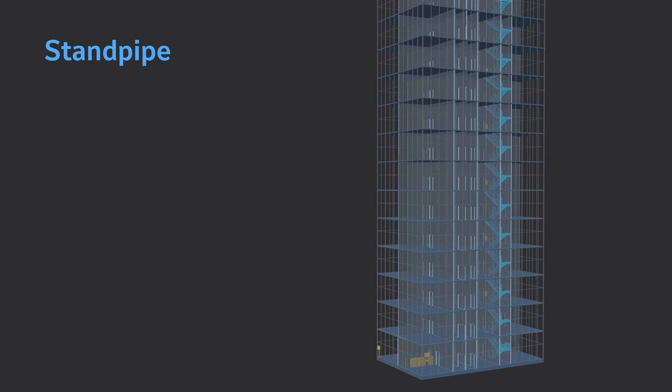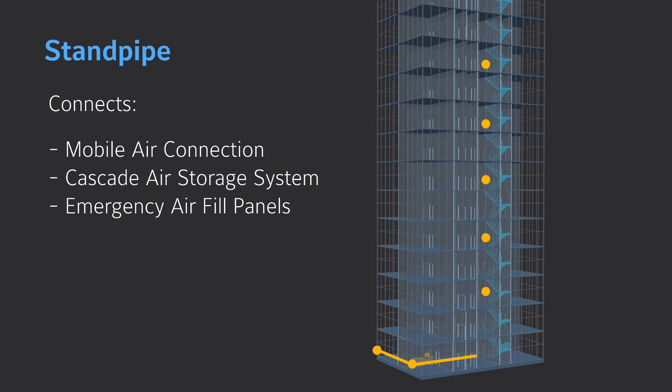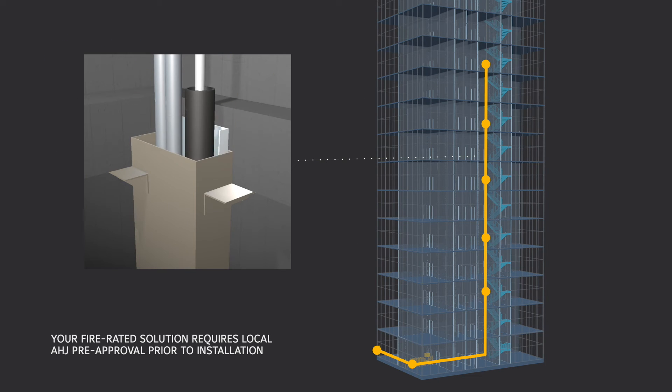Air from the mobile air unit and Cascade air storage system is distributed to emergency air fill panels through a standpipe consisting of permanently installed stainless steel tubing.